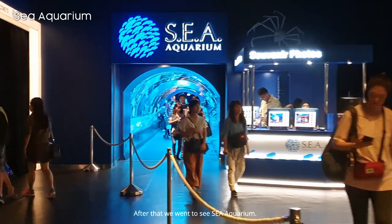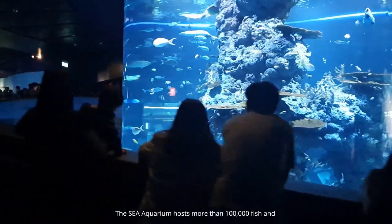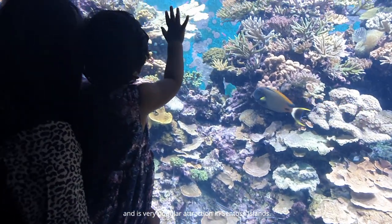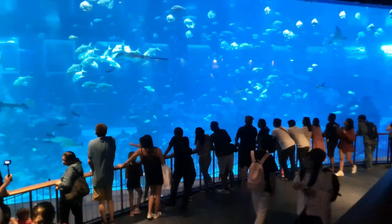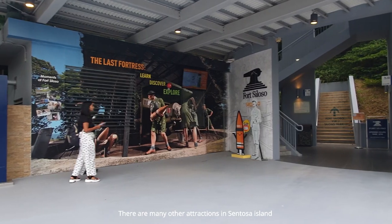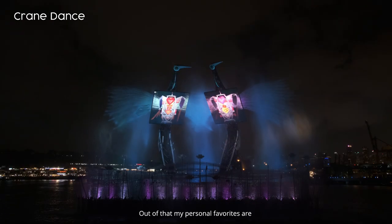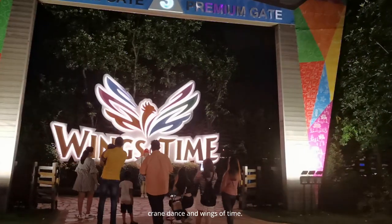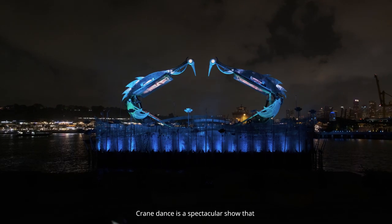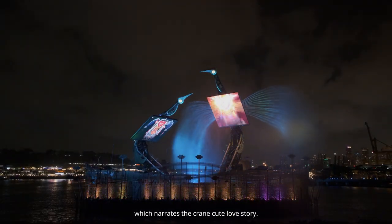After that, we went to see the Sea Aquarium. The Sea Aquarium hosts more than 100,000 fish and sea creatures and is a very popular attraction on Sentosa Island. There are many other attractions in Sentosa, which I'll cover in a separate video. My personal favorites are Crane Dance and Wings of Time. Crane Dance is a spectacular show combining audio-visual technologies with light and water effects, narrating a crane's love story.